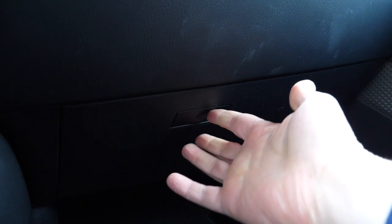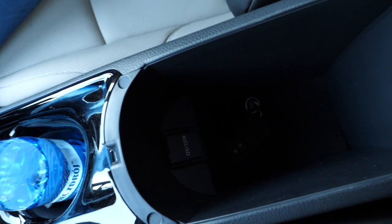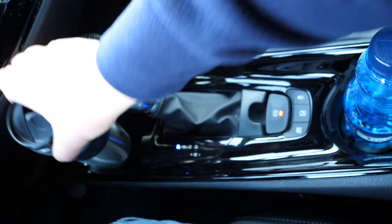Door pockets are small and so is the glove box, but storage under the armrest is generous. There is also a 12-volt socket in there. On the center console we get two cup holders and a USB port.